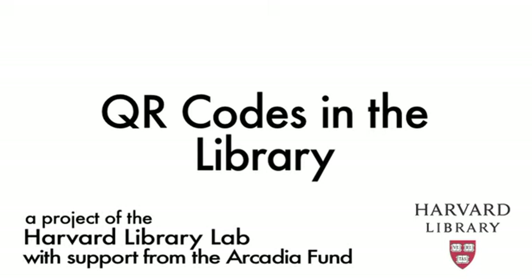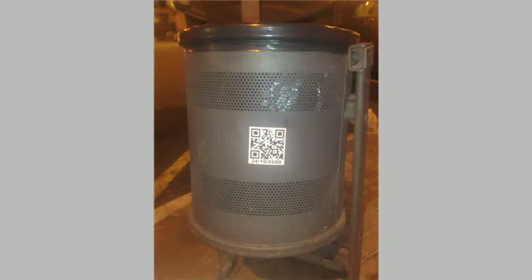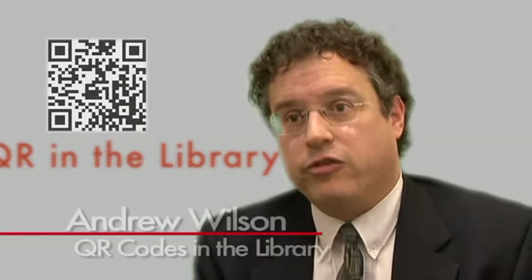The idea is that we're posting QR codes — the two-dimensional barcodes that you see just about everywhere these days, particularly in marketing — into relevant areas of the stacks that would link users with a smartphone or a tablet computer directly to research guides relevant to those areas of the stacks.